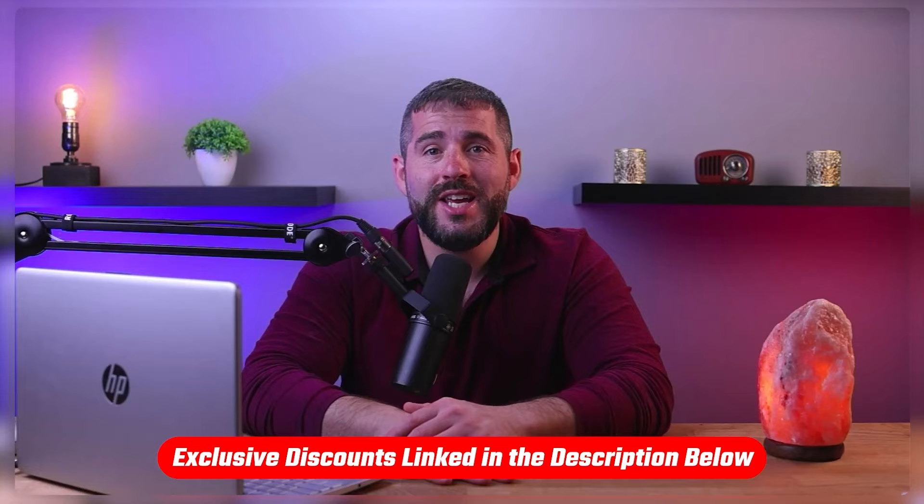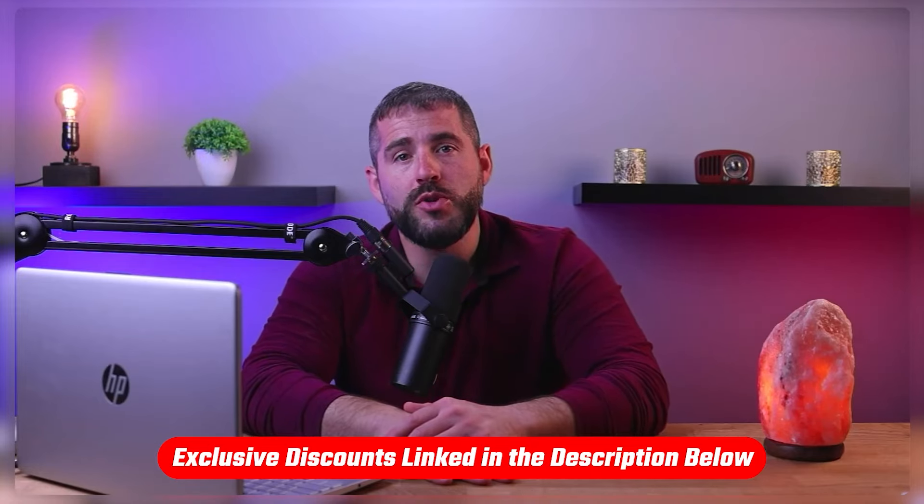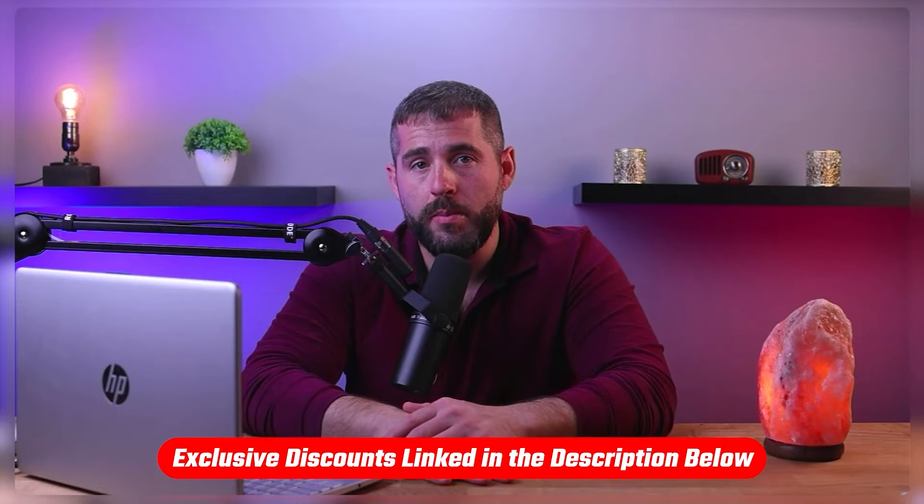Also, if at any point you'd like to check either of these services for yourself, you'll find all the useful links as well as discount codes available in the description down below to help you save some extra money. Now, first off, we're going to take a closer look at what type of plans each service has to offer.